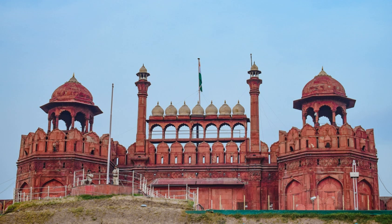Emperor Shah Jahan commissioned construction of the Red Fort on 12 May 1638, when he decided to shift his capital from Agra to Delhi. Originally red and white, the Shah's favourite colours, its design is credited to architect Ustad Ahmad Lahori, who also constructed the Taj Mahal. The fort lies along the Yamuna River, which fed the moats surrounding most of the walls. Construction began in the sacred month of Muharram, on 13 May 1638.